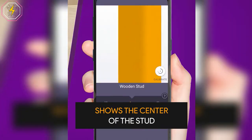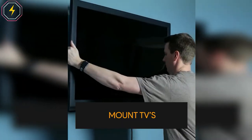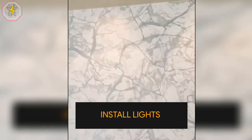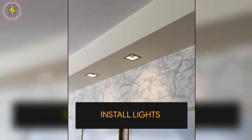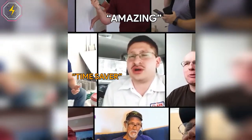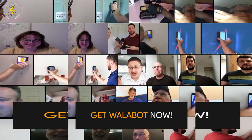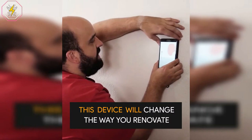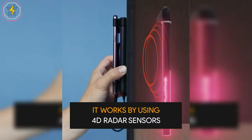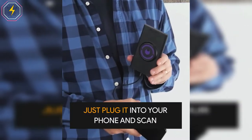Other stud finders beep to alert you that an object has been found behind your walls without showing you whether the object is a stud to drill into or a pipe or wire to avoid. Now you can be safe with the Wallabot DIY. Only Wallabot uses cutting-edge radar technology to allow your smartphone to show you actually what is behind your walls. Wallabot DIY is paired with an Android phone to produce a visual image of what is inside drywall and lath and plaster up to four inches deep. Your Wallabot detects metal studs, wood studs, wires, pipes and can even find pests by showing movement behind walls.